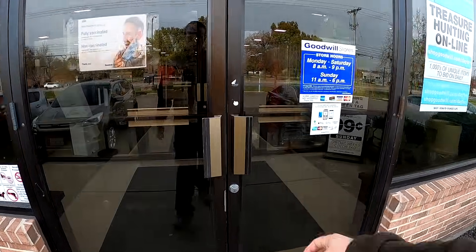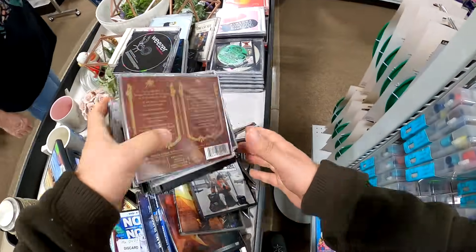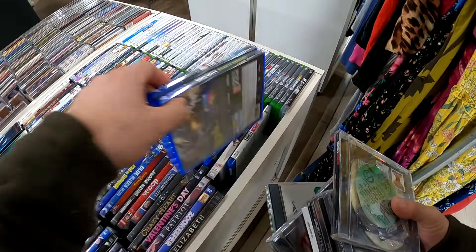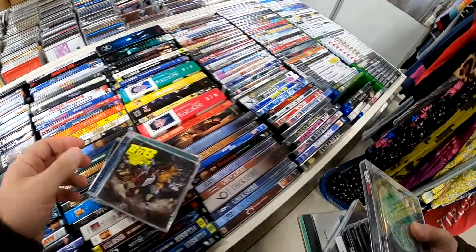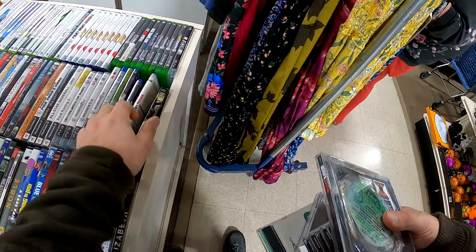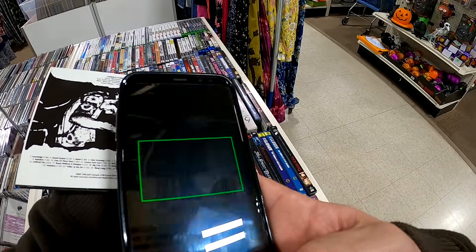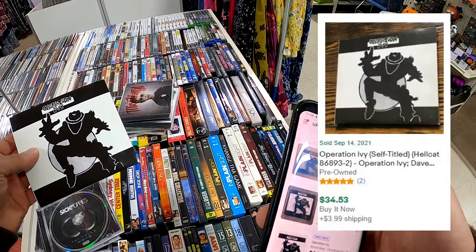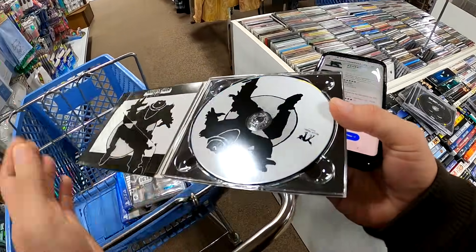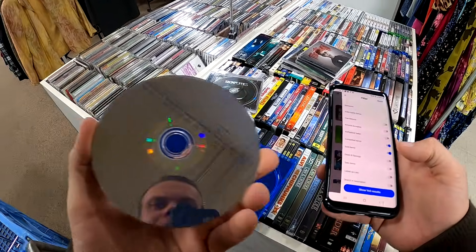Moving on to the next store — the Salvation Army between the two Goodwills wasn't open yet, so I head over to this Goodwill. I see a stack of CDs and look through them while chatting with Mary, a regular. I grab a few video games — they had The Show 21 and Infinite Warfare, but neither ended up being worth it so I put them back. I do see a copy of NASCAR 14, barely worth it at $3.99. Scanning through the CDs, this Operation Ivy is worth about $30 in that cardboard paper case, so I grab it at $1.99.